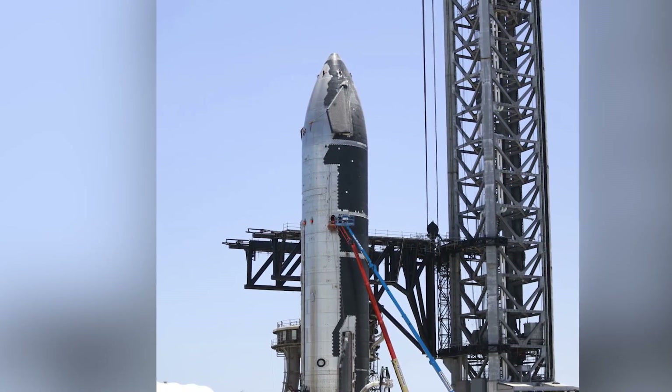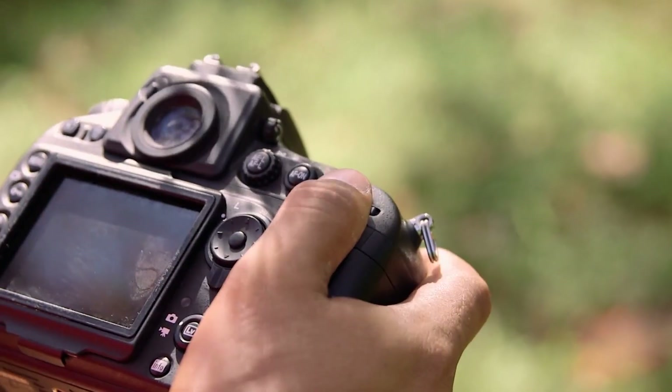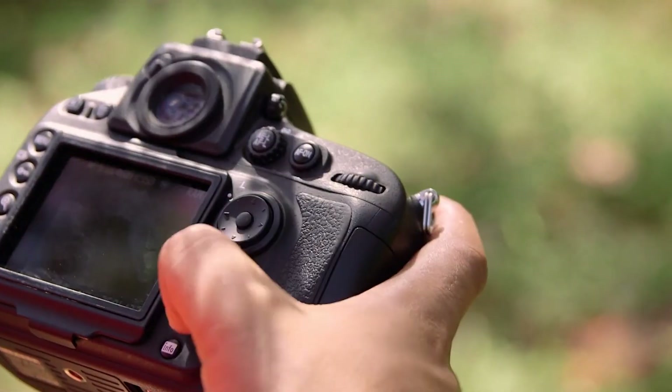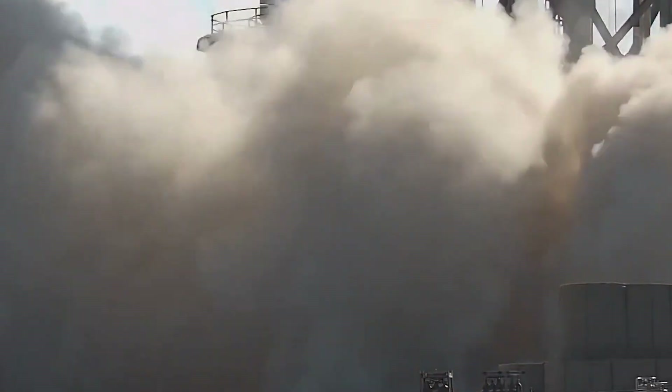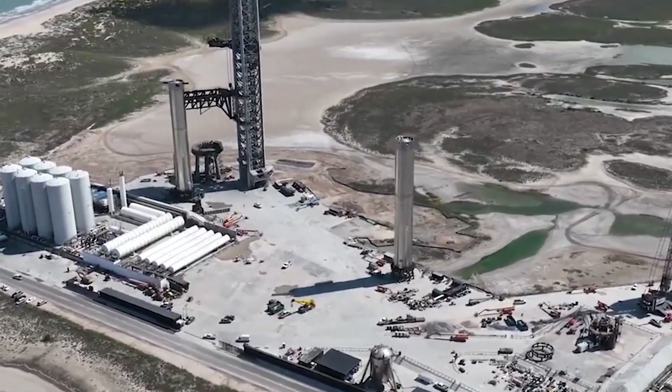Hydraulic pistons were added to the chopsticks. This was observed by official photographer Kevin Randolph, who got the best shot of what was happening. Musk has said that the goal of this upgrade is to make it possible for the upcoming Starship launch to catch the booster on the first try. It's incredible that this is even a consideration, but it's looking more and more likely.